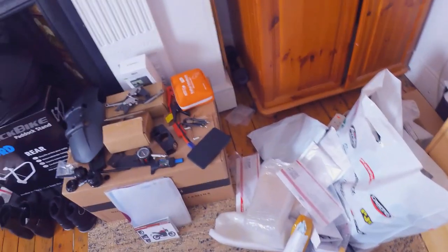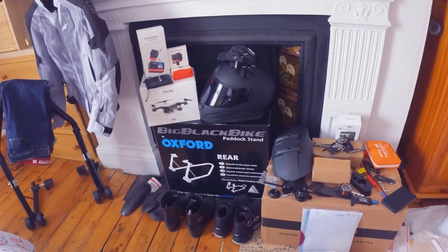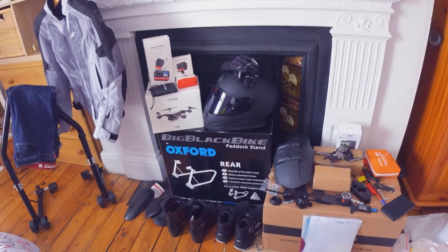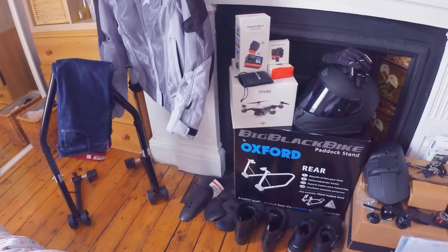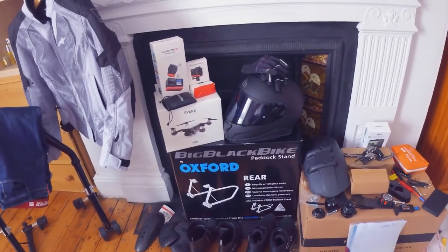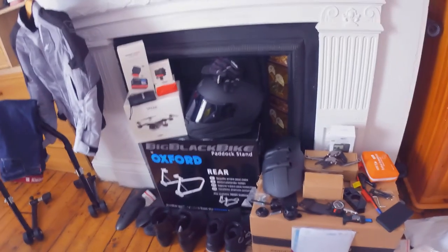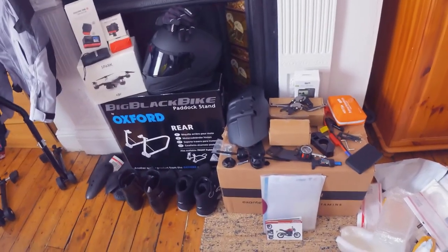I practically bought everything online apart from my jacket and pants. I had to make sure I could try my gear on so that they really fit me, because these things are expensive — I just wanted to be sure. I'm the type who will do her research for all the things I buy, especially if I'm paying premium for them. It's really important to do your research before you buy expensive stuff, just to make sure you've got what you need and everything is top notch and good quality.